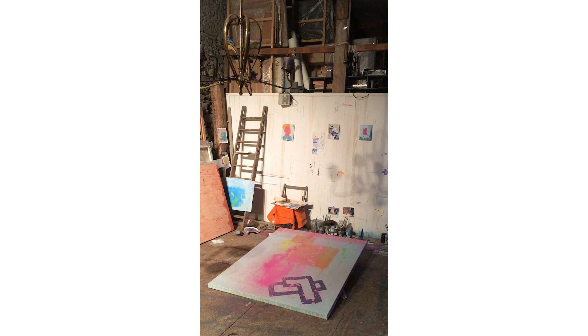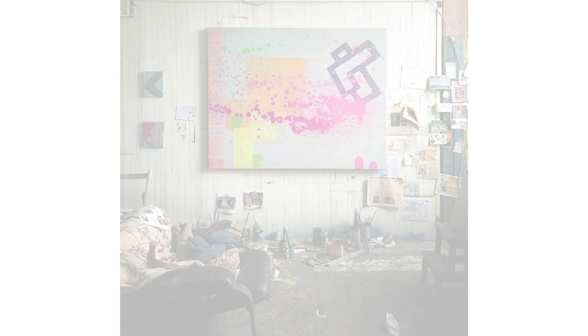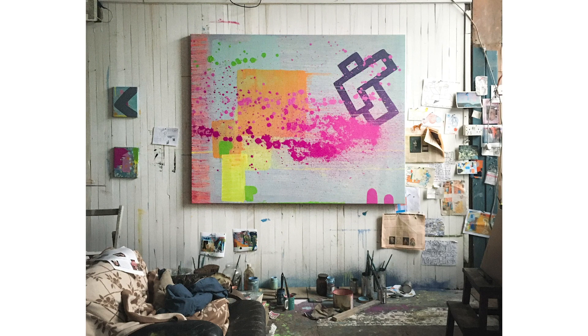So I had to leave it flat for a week or so to dry, and then I turned it up and hung it on the wall. When I hung it on the wall I realised that I liked what happened, but it needed more.